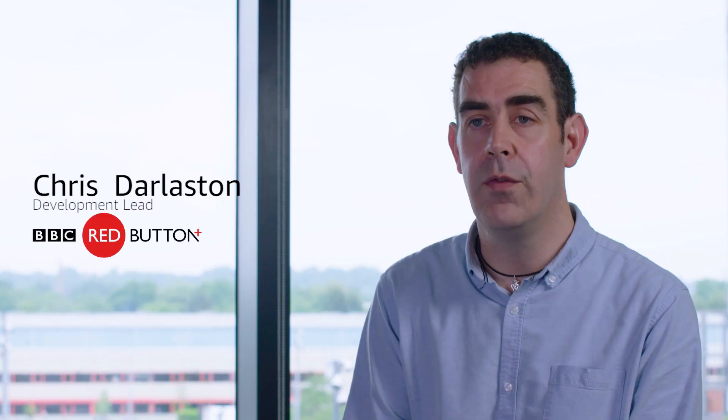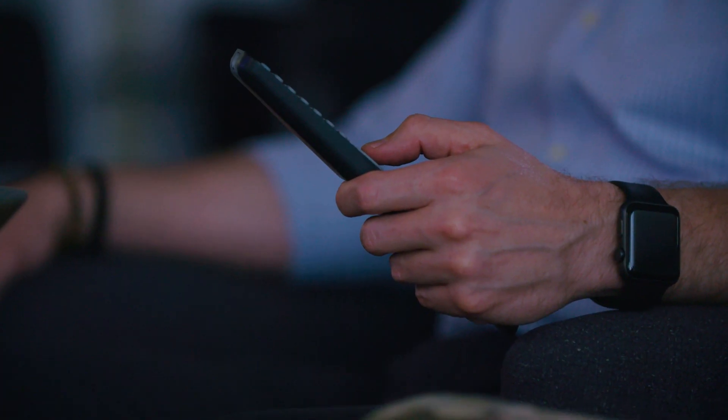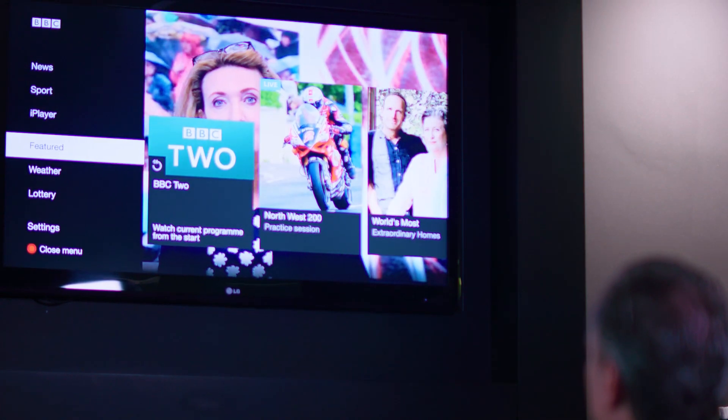The Red Button takes data from numerous BBC systems to provide journalistic and editorial content to the audience. It's really a way of getting to news and sport content, being able to find content that is individual to you, or being able to go back and look at live content that is on currently and rewind it to start from the beginning.